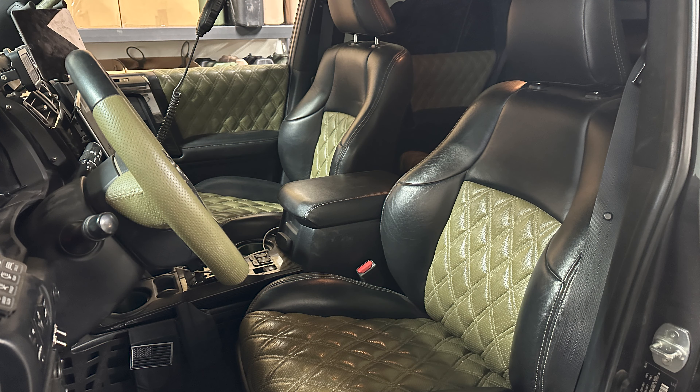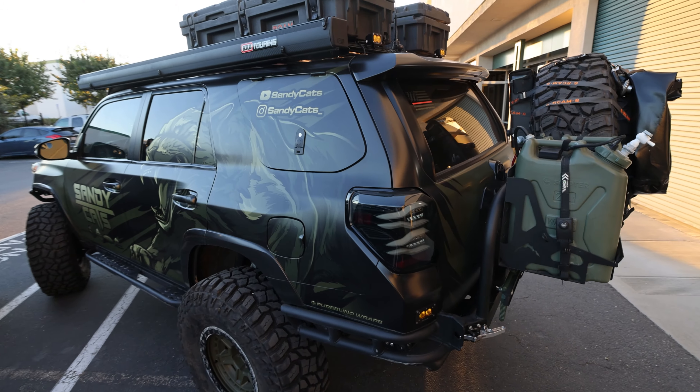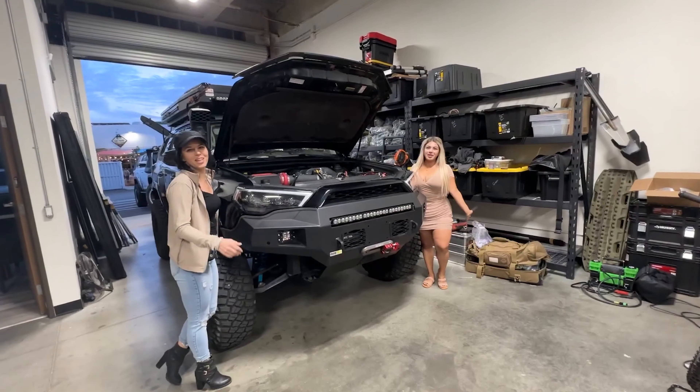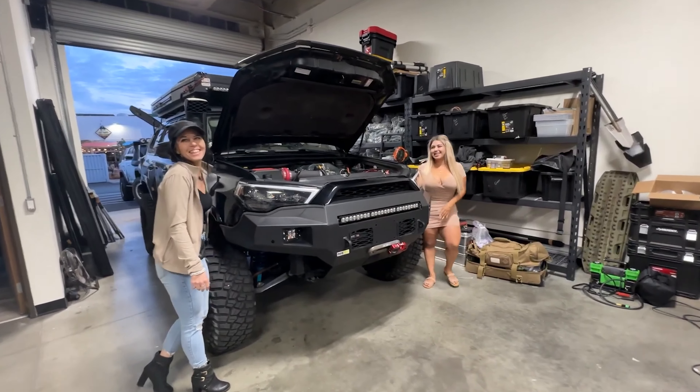With that, you're gonna want to sit back, you're gonna want to relax, and you're most definitely going to want to check this out. Nice, nice — thank you, ladies.